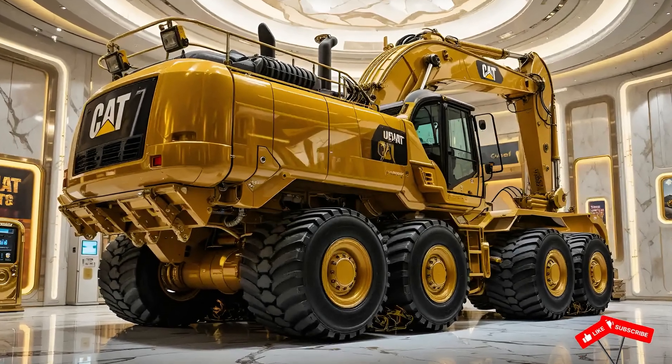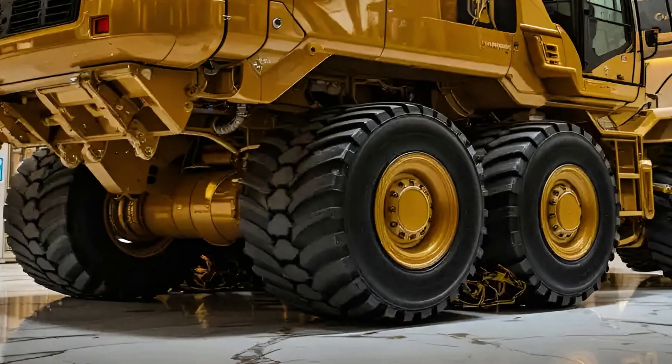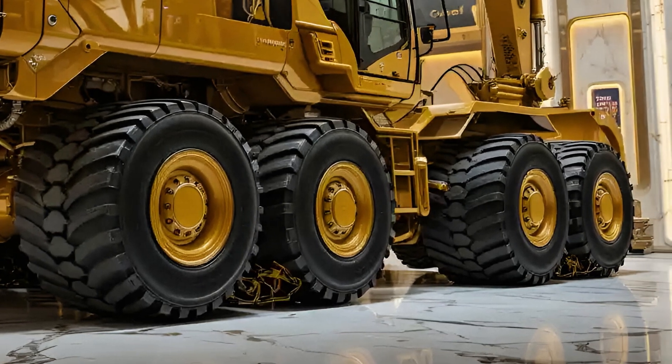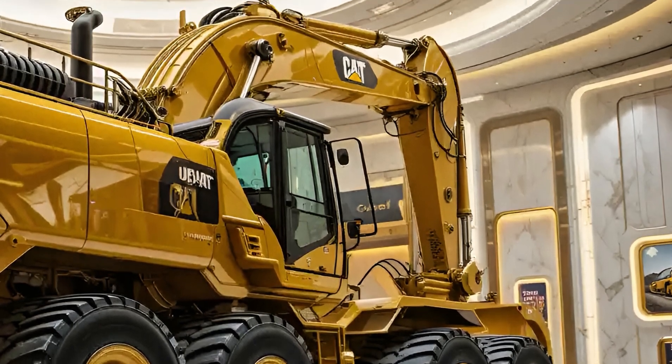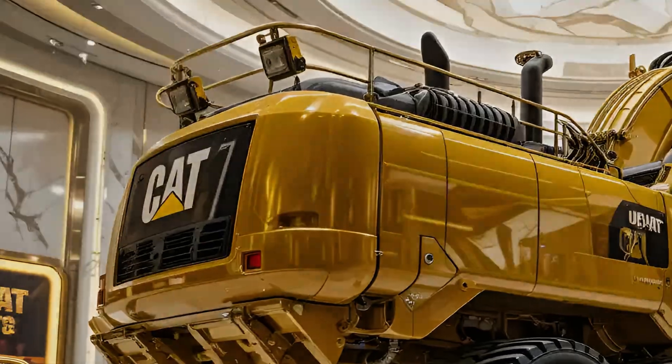In 2025, the CAT 336E has redefined the expectations from a mid-to-large class hydraulic excavator, bringing in raw power, advanced fuel efficiency, and operator-first features into a single commanding machine designed to conquer heavy workloads while reducing environmental impact.